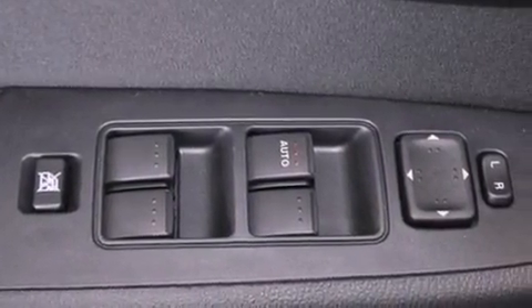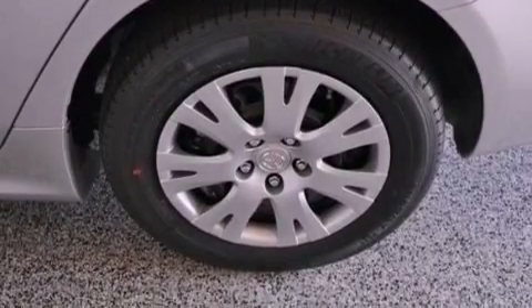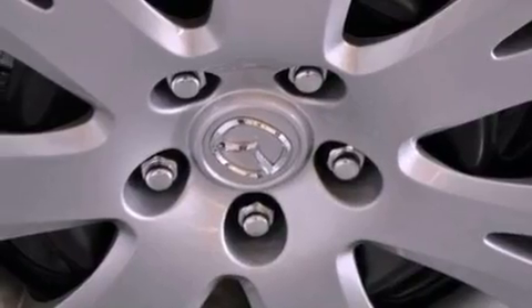Also included are an illuminated driver-side vanity mirror, front and rear floor mats, an anti-lock braking system, a rear window defroster, and an auxiliary power outlet.